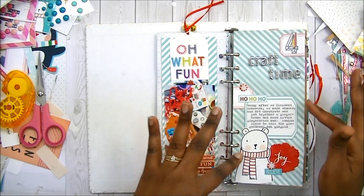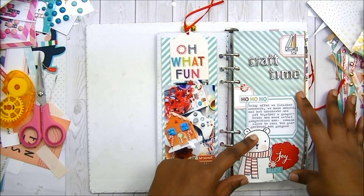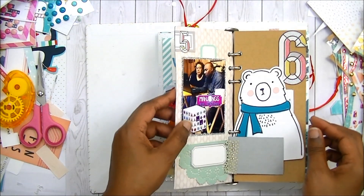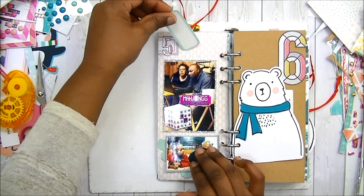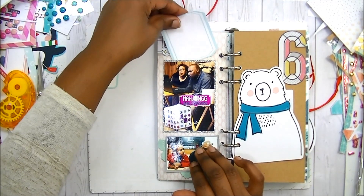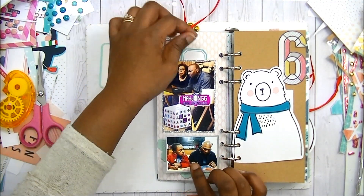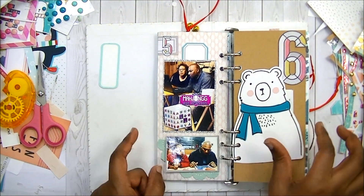I did a process video for day four, and I messed this page up after I did the process video — I decided to add more glue under there and it wrinkled everything. But I think this is one of my favorite days. This is day five. The journaling isn't done, but I have it tucked so I know I can come back and do my journaling and just tuck it right there. And I also want to do some journaling there.